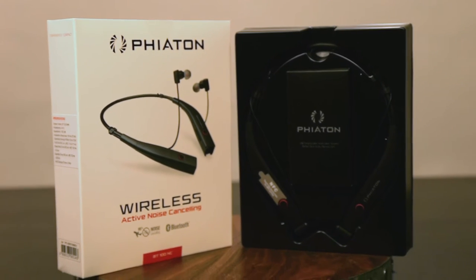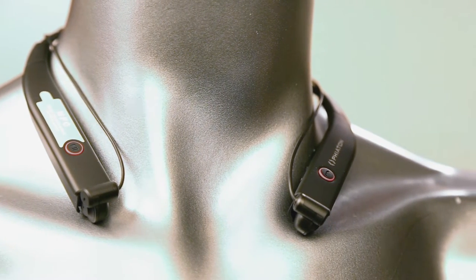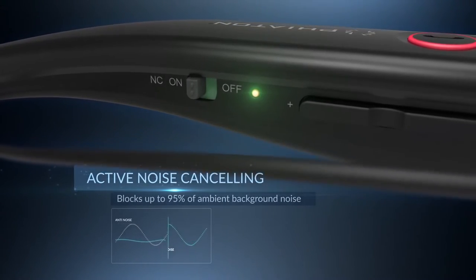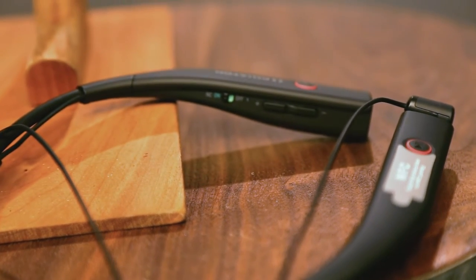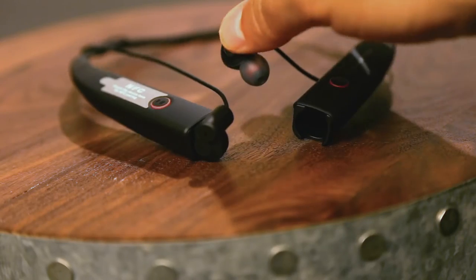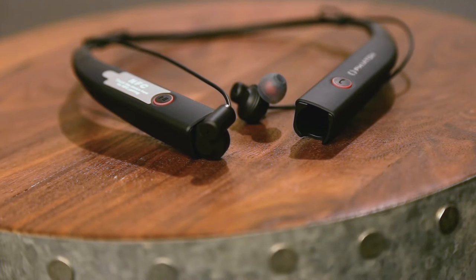Encapsulating the on-the-go lifestyle, the Fiatin Bluetooth 100 NC has really hit its stride. This sport-style Bluetooth headphone with noise cancellation weighs in at under a hundred bucks — a convenient wireless system that transports your music wherever you go. The Fiatin BT100 NC is a true contender at the top of its game.